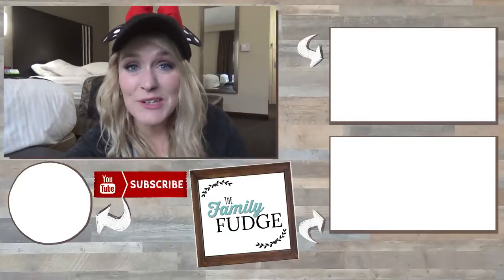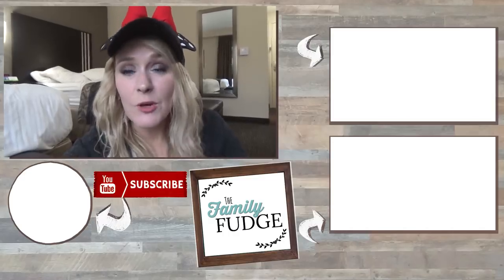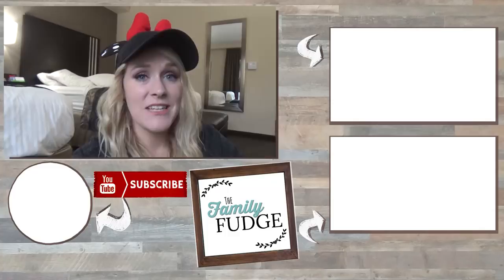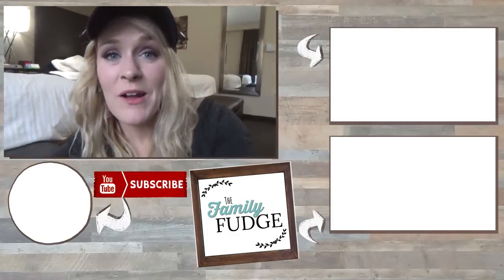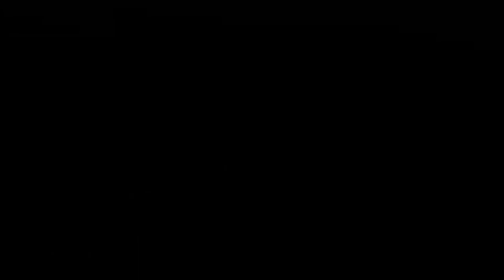Thank you so much for joining me today. Now let me know in the comments down below if you have an Aldi near you — what are your top three must-purchase items? Because I would love to know for the next time we come and go to Aldi. Thanks for watching and I'll see you next time.